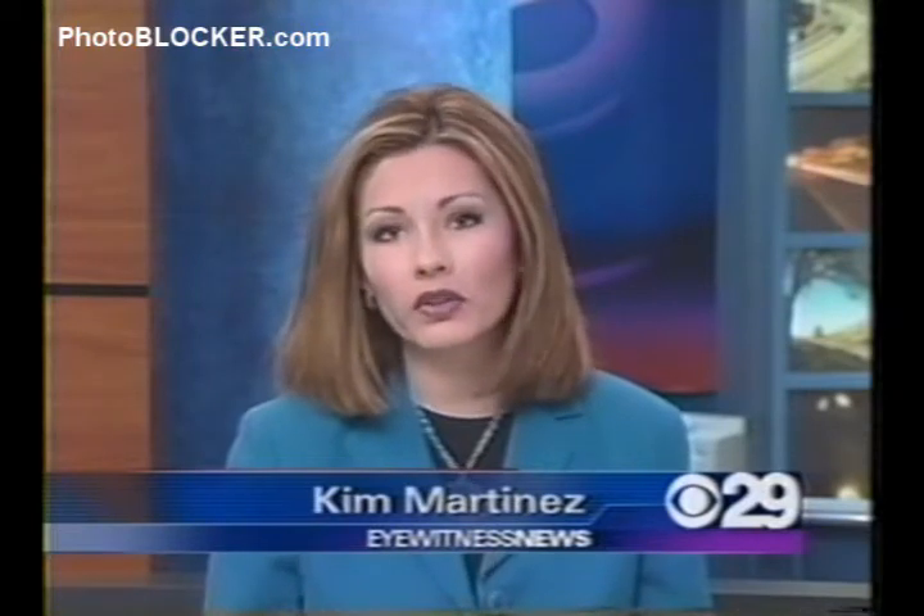Have you ever blazed right through a red light? Well, that mistake could cost you hundreds of dollars, especially in those intersections now constantly monitored by cameras. That's why some motorists are buying phantom license plates to block the photos. We took a look at how they work and what Bakersfield police think about the product.